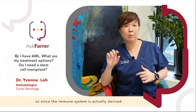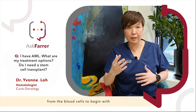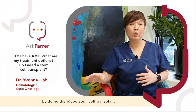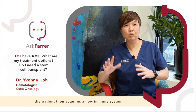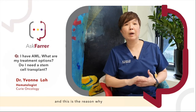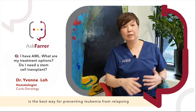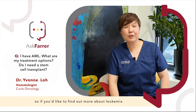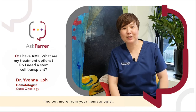Since the immune system is actually derived from the blood cells to begin with, by doing the blood stem cell transplant, the patient then acquires a new immune system that comes from the donor. This is the reason why doing a blood stem cell transplant is the best way for preventing leukemia from relapsing. If you'd like to find out more about leukemia or blood stem cell transplants, find out more from your hematologist.